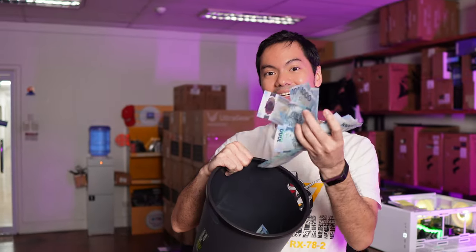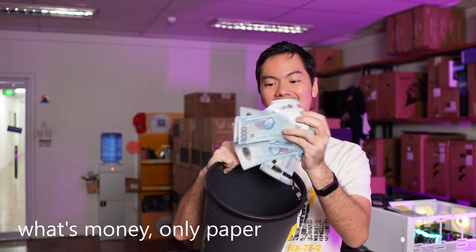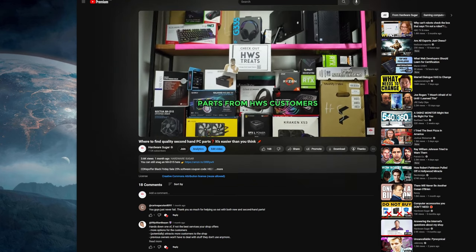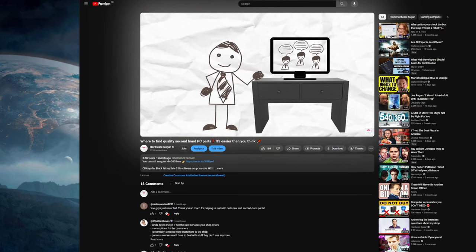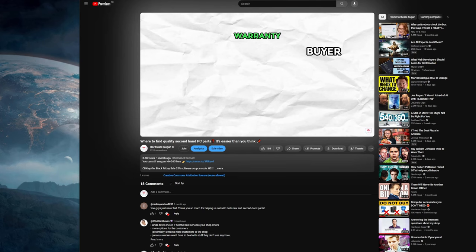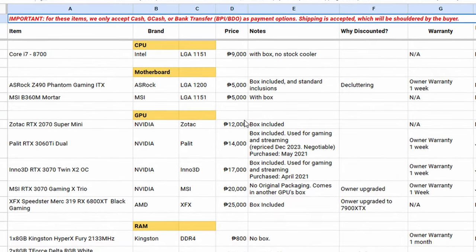348,100 pesos — that's the amount of money we got from second-hand parts that we sold, just between April and December this year. None of that money went to us; all of it went to you guys. As a Hardware Sugar customer, you're entitled to send us any second-hand PC part item, even if it wasn't bought from us. We store it in the shop, handle all inquiries, deal with strangers, verify specs, and even let buyers come in to test items. We don't take a cut — all the sale money goes to you, the owner.